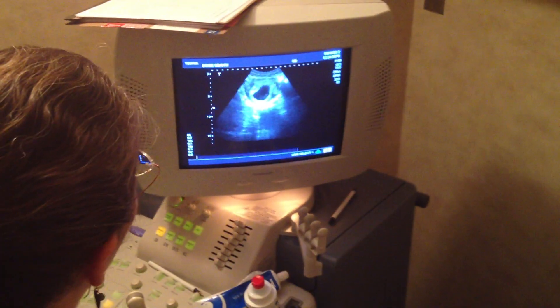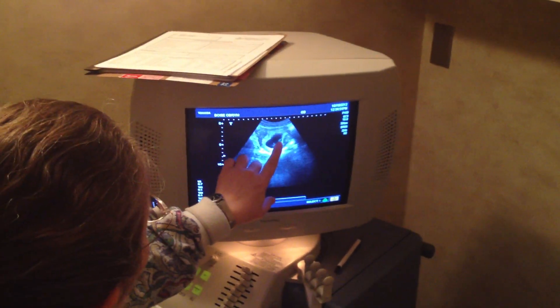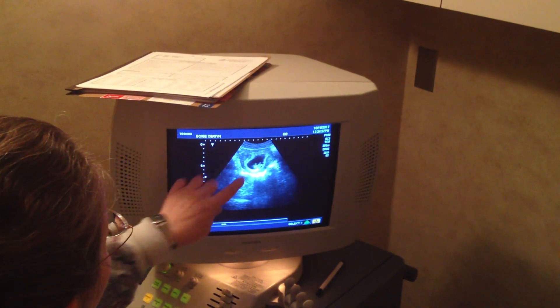Nine weeks, three days. We had nine and five so that would be appropriate. Up here is the cord coming down. Let's see how it's inserted.